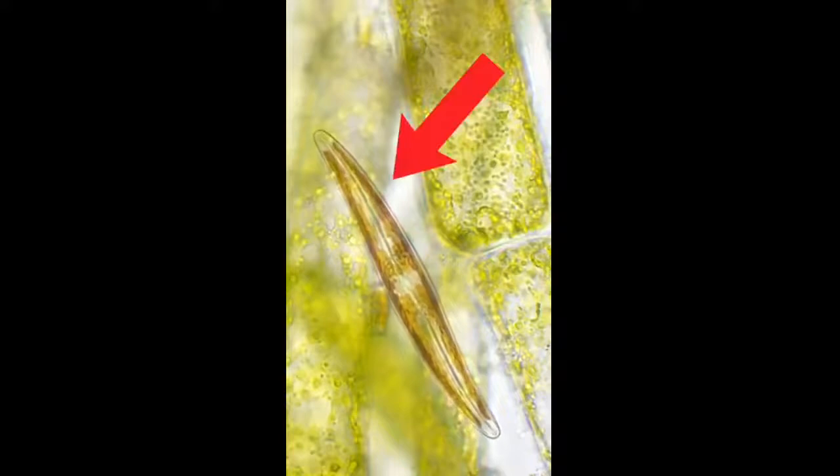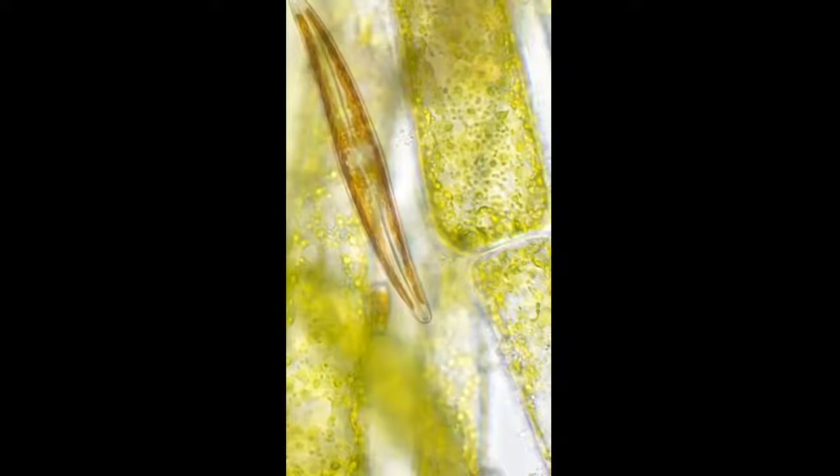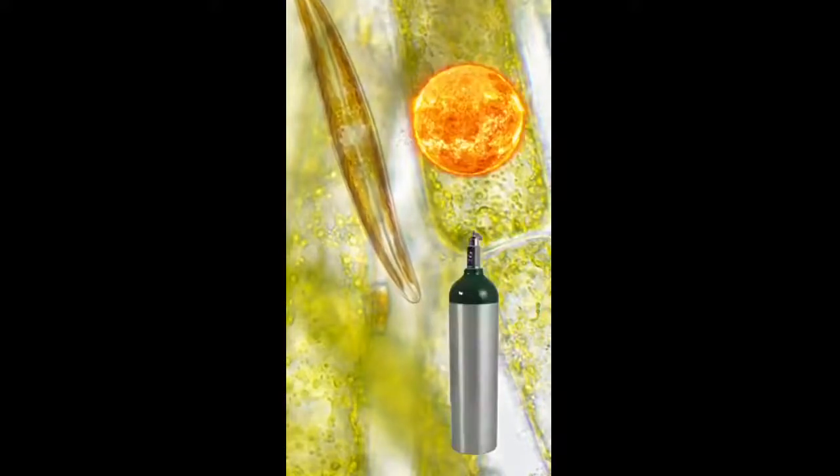What I'm about to show you isn't an... this little guy is called a diatom. And they are one of the most alien-like creatures on planet Earth. You can see through its skin because, believe it or not, it's made of glass — more specifically, silica. And these little dudes eat sunlight and poop oxygen.